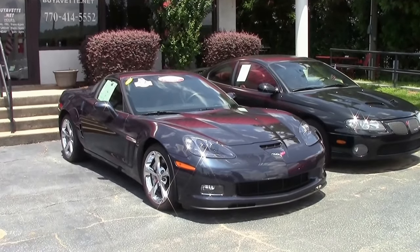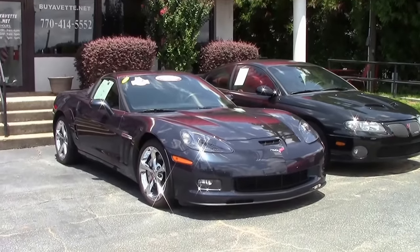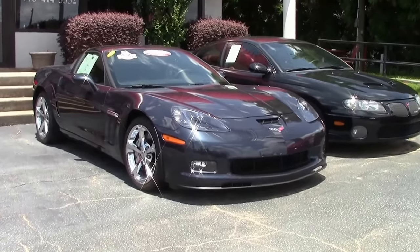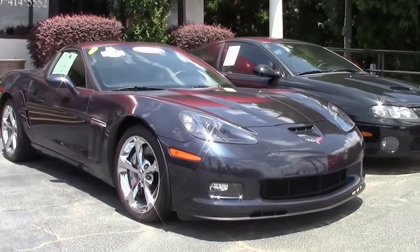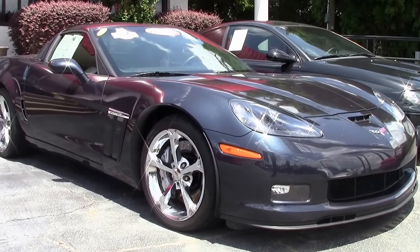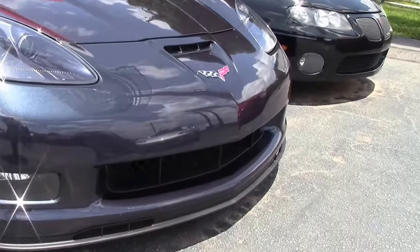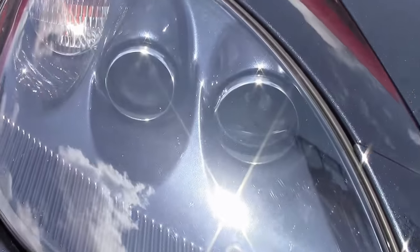This was the final year of production for the C6, with 13,466 total cars being built. This particular car is a 2013 Night Race Blue — an absolutely stunning color that was new for 2013, with only 616 examples being made. This beautiful automatic is a 2LT.